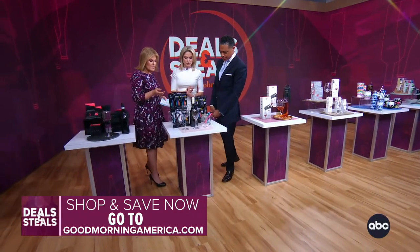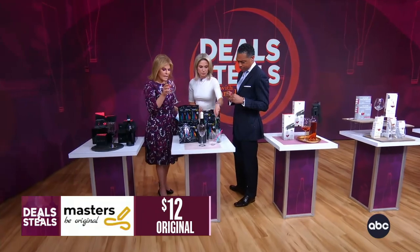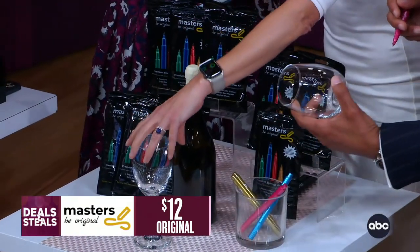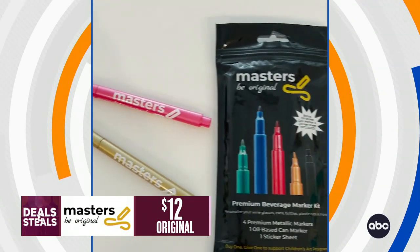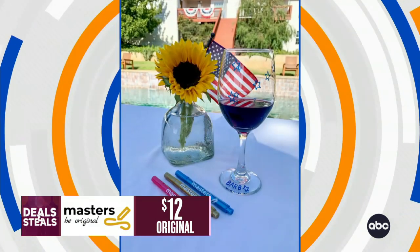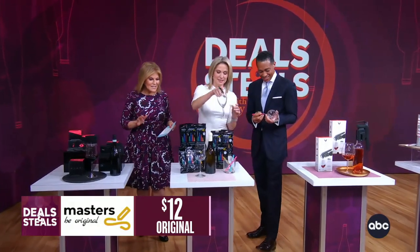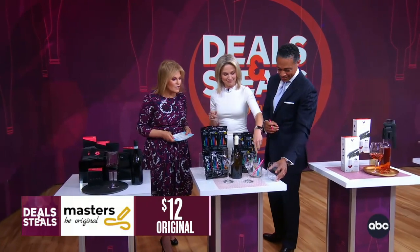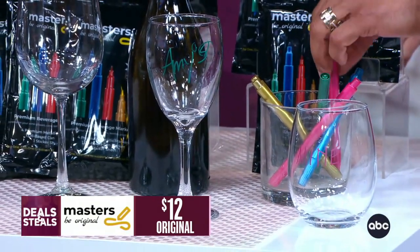Master Markers. These are really cool — the easiest way to write on glasses. Whether it's wine glasses or kids' glasses, depending on what kind of party you're at. They work on glass, cans, bottles, or plastic, and they just come off with soapy water or in the dishwasher. It's an easy way to identify your beverage when you're with other people. A pack of markers is $6.